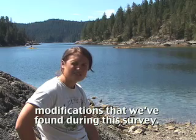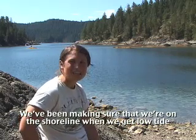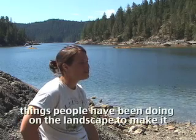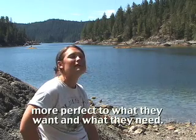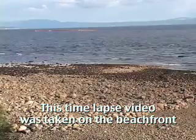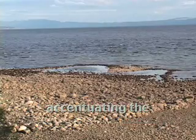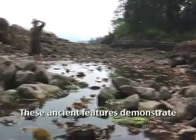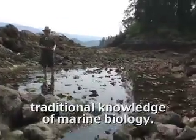Those are just a couple of the kinds of intertidal modifications we've found during this survey. We've been making sure to be on the shoreline during low tides to see what kinds of things people have done in the landscape to make it more productive. This time-lapse video was taken on the beachfront of the Tla'amun Reserve — watch as the tide comes in, accentuating the stone fish traps.